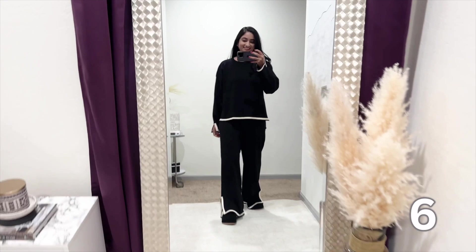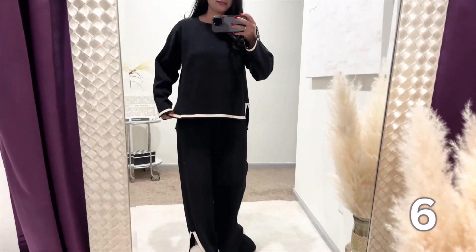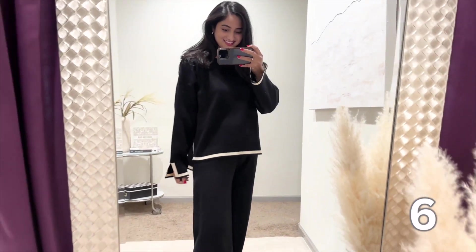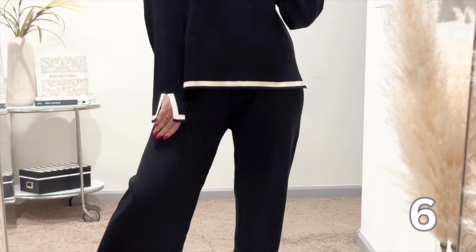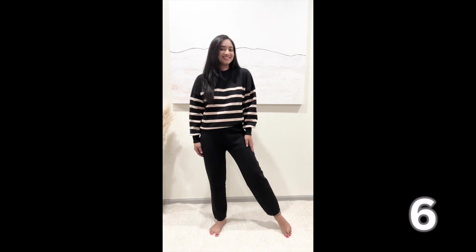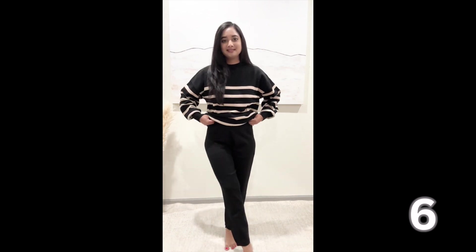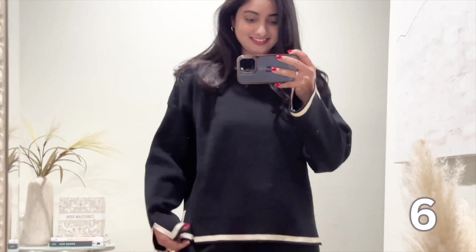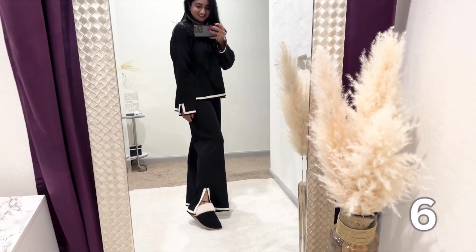Next is this loungewear set from Amazon. I have a couple of sets to share. Matching set loungewear is a game changer — comfort meets style and I'm here for it. These sets have become my go-to for lazy days at home, quick grocery runs or even a casual coffee date. From classic sweatshirt-jogger combos to more elevated options with coordinating tops and bottoms, the variety lets you express your style even when taking it easy. The softness is unmatched and the quality holds up wash after wash. Throw on some sneakers or slides with a belt bag and you're ready.